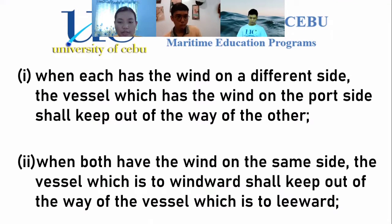Paragraph 2: when both have the wind on the same side, the vessel which is to windward shall keep out of the way of the vessel which is to leeward. The windward vessel is normally the more maneuverable vessel. Windward is the sailing vessel closer to where the wind is coming from, and leeward is downwind from the other vessel, away from where the wind is coming from.